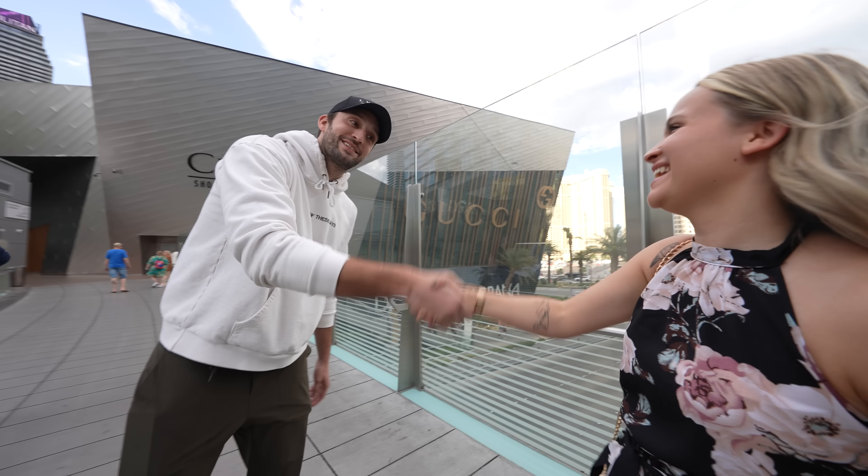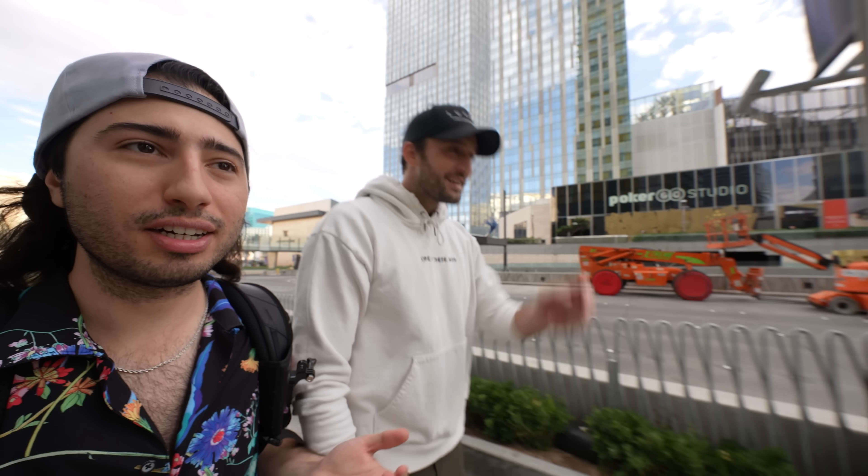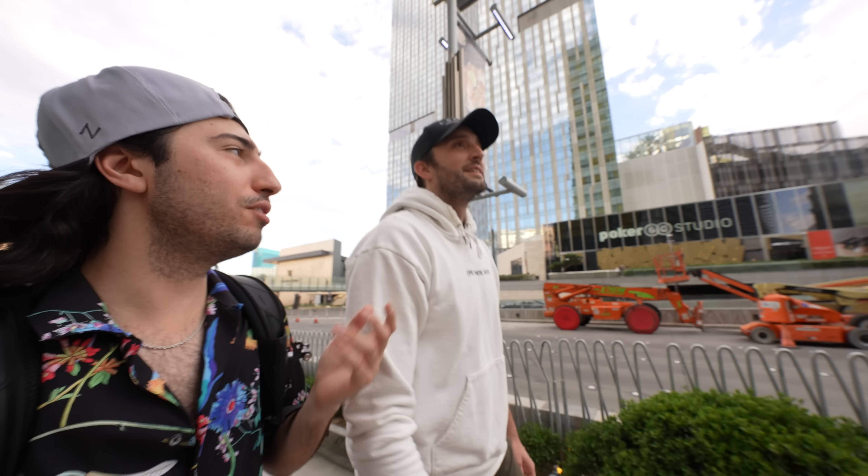Nice to see you. Dakota, nice to meet you. Let me introduce you guys — this is Dakota. What do you do here, and when did you move to Vegas?